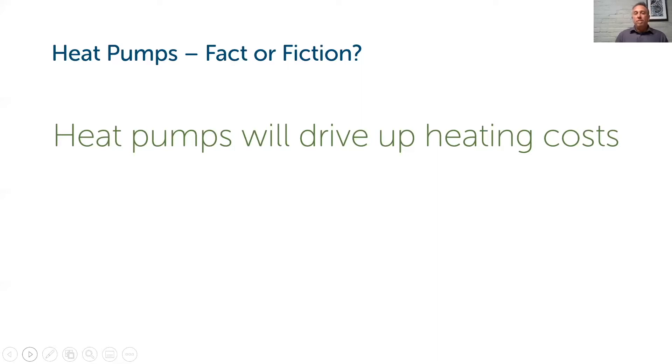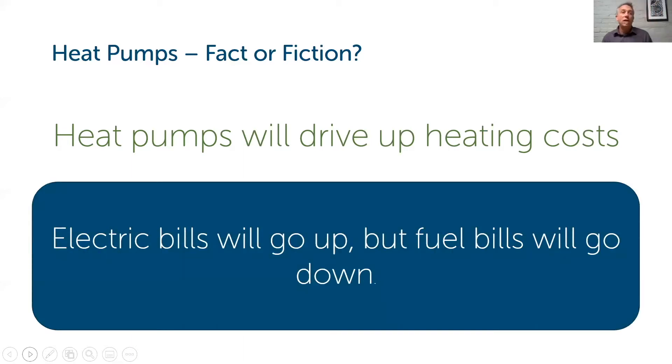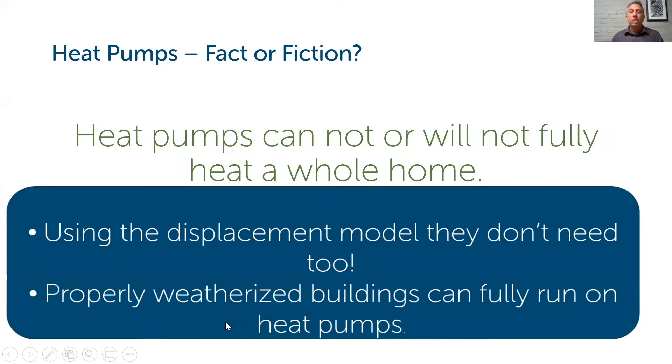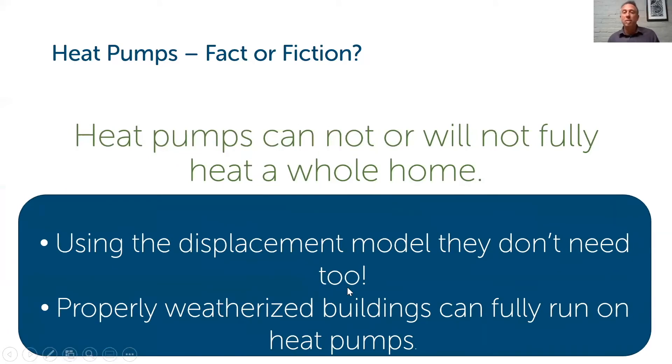There's also a notion that moving to electric heat with a heat pump will just increase your electric bill. Although that is true — you should anticipate an increase in your electric bill — you will also see a corresponding reduction in your fuel bill because you'll be running it a lot less. Another myth: heat pumps cannot or will not fully heat a whole home. Using the displacement model, they don't need to. And if you have a properly weatherized building, especially newer buildings, we're seeing many run exclusively on heat pumps without any backup or supplemental heating.